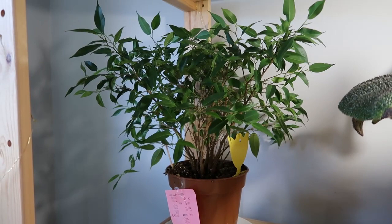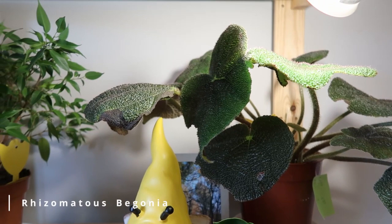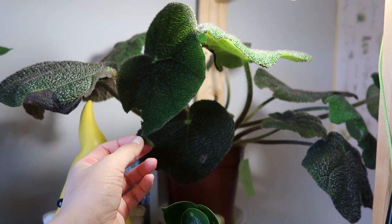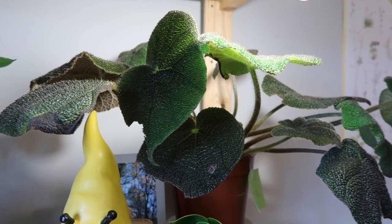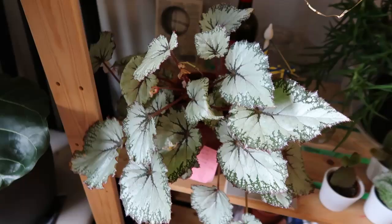Next to it is my begonia. I have zero experience with begonia — I bought it because it looks so beautiful. I don't think my house is humid enough because you can see it has crispy edges. My house doesn't have the conditions of a greenhouse, so once in a while I get leaves like this, but it still pushed out new growth for me, so I guess I'm doing something right.